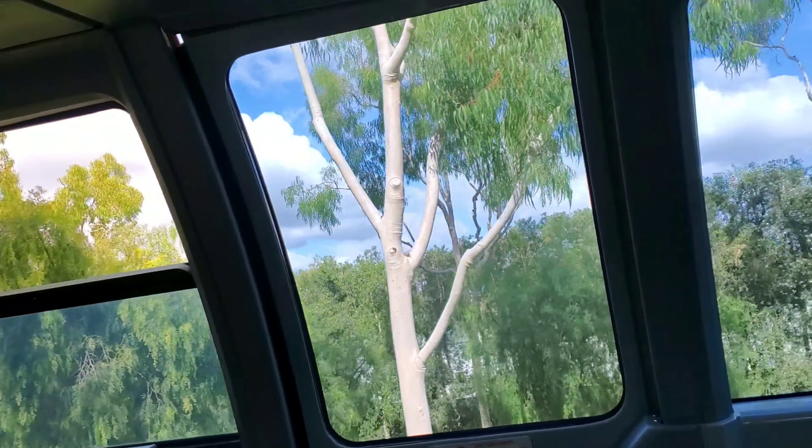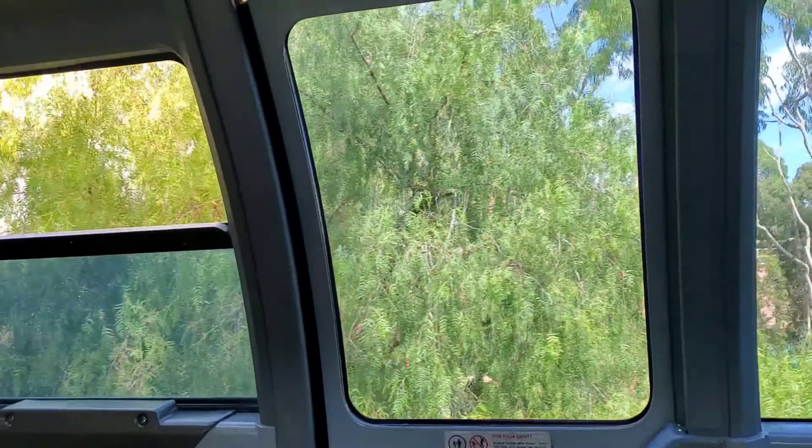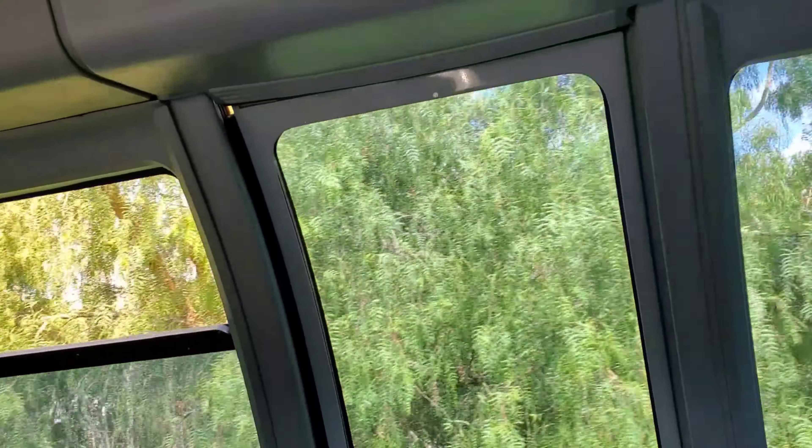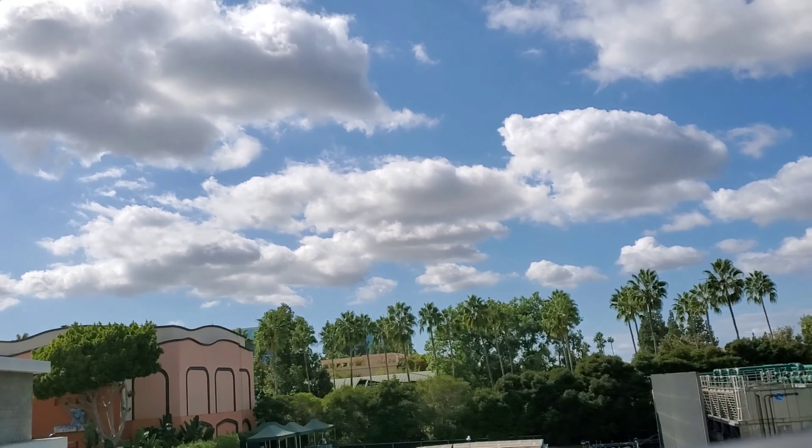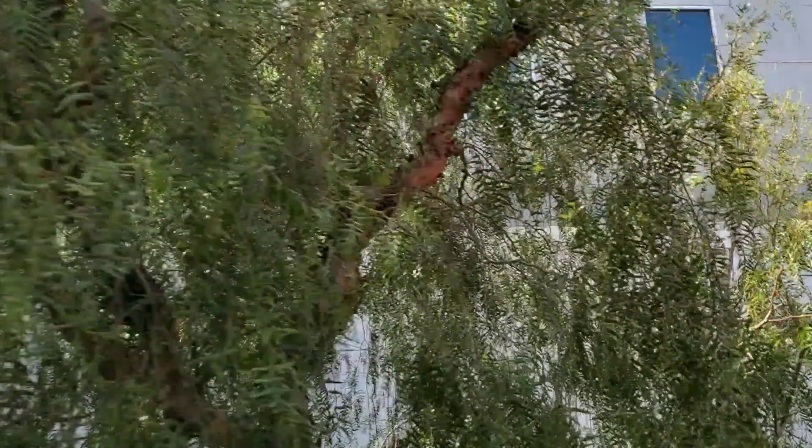Bienvenidos a bordo. Para su seguridad, permanezca sentado y mantenga las manos, brazos, pies y piernas dentro del tren. Y cuide a los niños. Por favor, no fumar. Gracias.